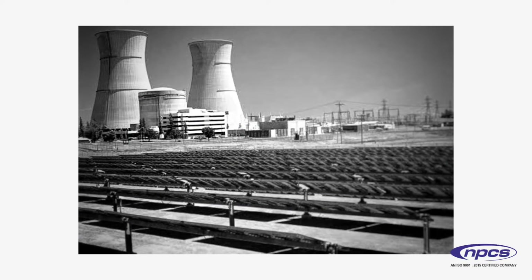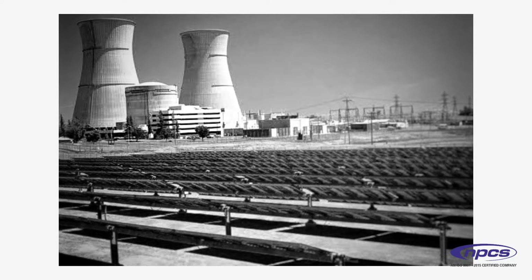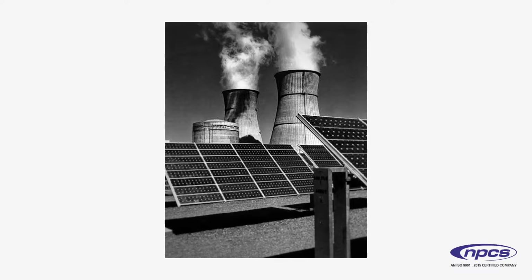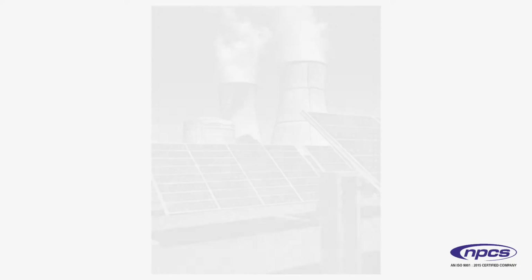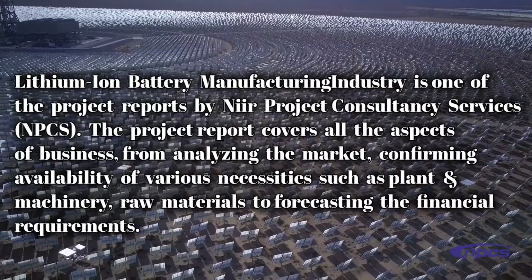A surge in sales of EVs and a change in user preferences are likely to drive market growth. The mounting number of photovoltaic installations and nuclear power plants, along with the beginning of wind energy projects, is projected to propel market growth over the estimated period.